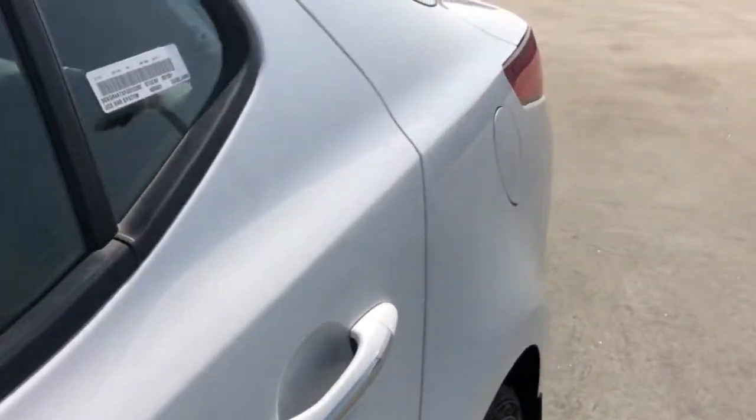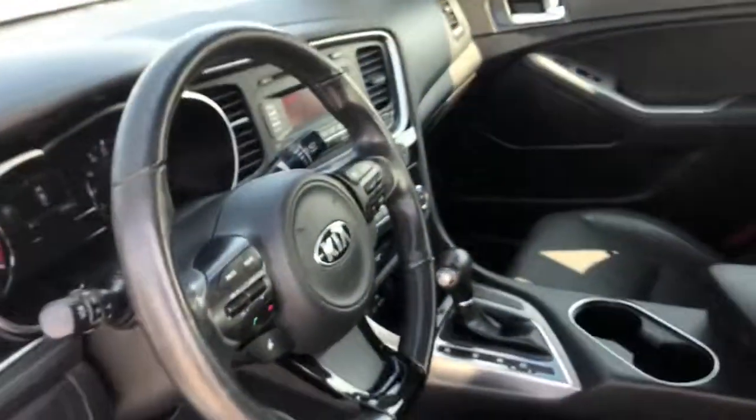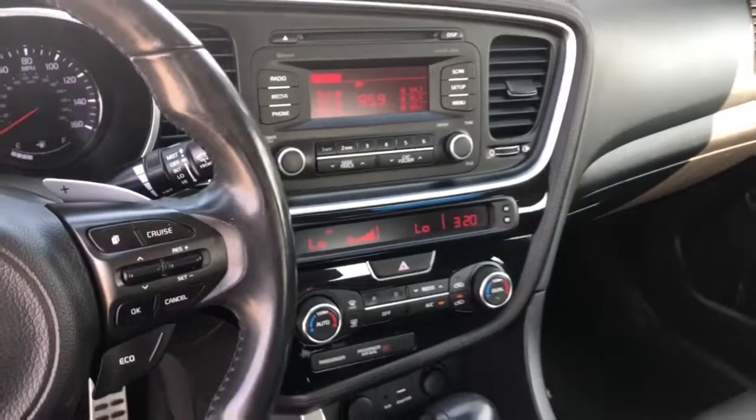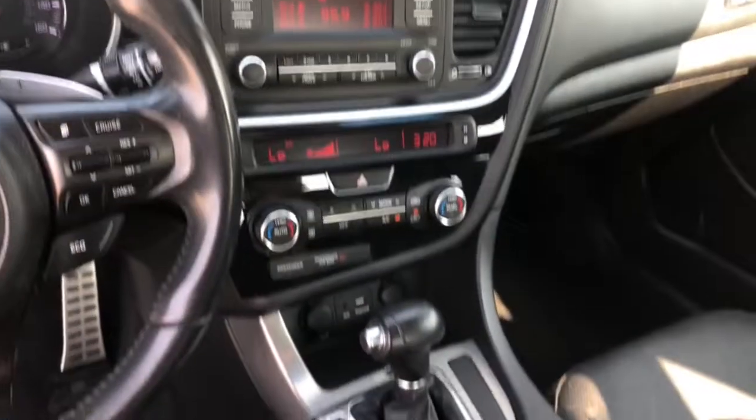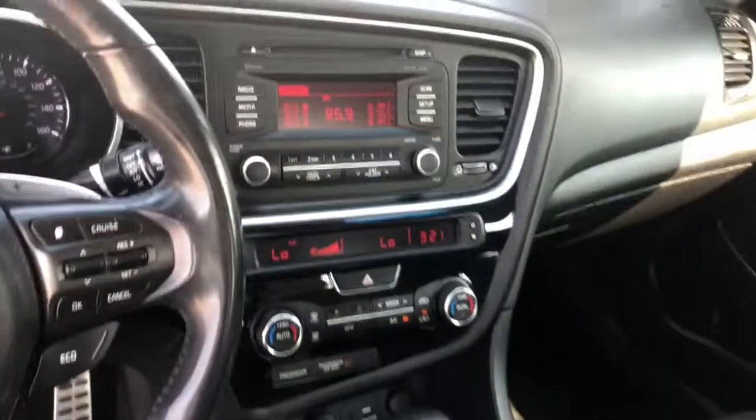Keyless entry, heated mirrors, keyless start, satellite radio, fog lamps, Bluetooth connection, multi-zone AC, electronic stability control, power driver seat, and steering wheel audio controls.